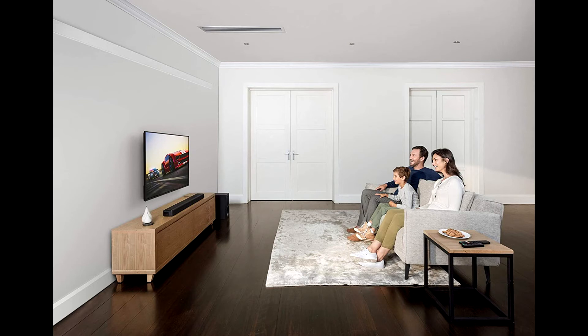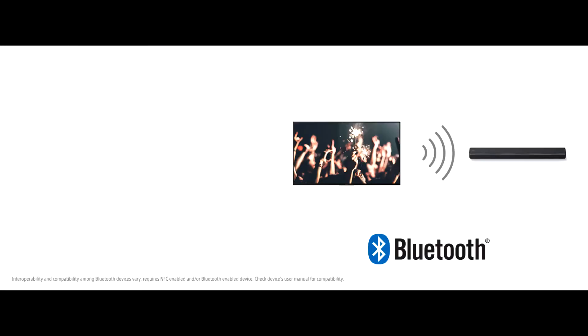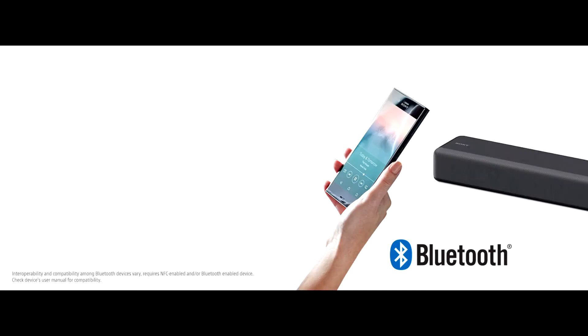The Sony HTG700 3.1CH Soundbar features Dolby Atmos and DTS:X with Bluetooth technology and a vertical surround engine that delivers the best audio experience. This soundbar offers different sound modes to customize listening for movies and music.